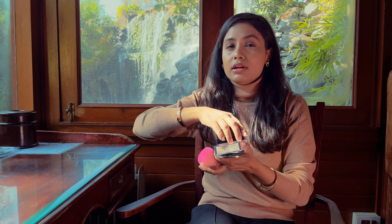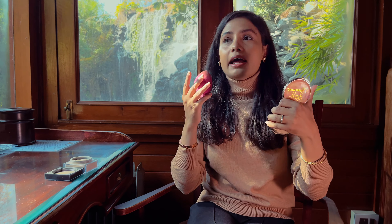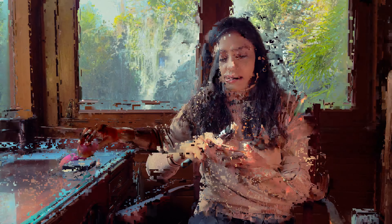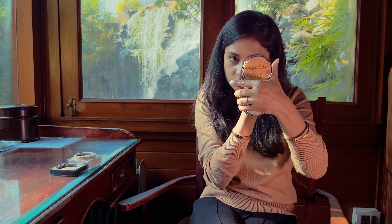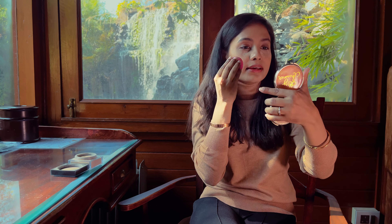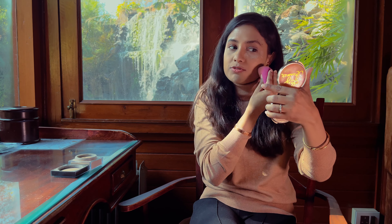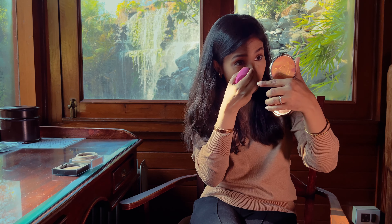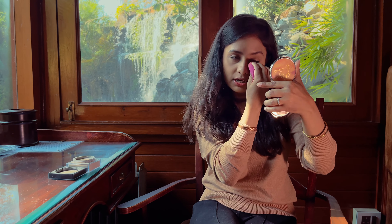I'm going to lightly set it with a little bit of loose powder. I'm using the Huda Beauty loose powder in the shade Banana Bread. You need to set it because the concealer has a creamy texture and you don't want it transferring onto clothes or when you hug people. Taking a little loose powder on my sponge, I'm dabbing it under my eyes and then tapping the remaining product across my face. This very lightly sets the base without making it look matte — it just takes away the extra dewiness.